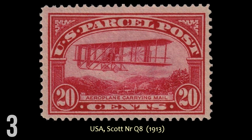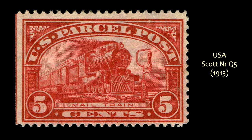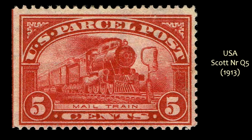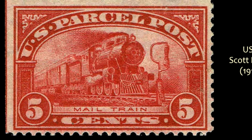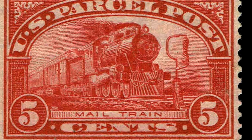The next two are from the Parcel Post Series. The first is the 20-cent stamp showing a very early biplane carrying the mail. All of the Parcel Post stamps are in this carmine color, and they're just striking images. I just love them — including this next one, the 5-cent mail train issue. I love train stamps, and this one is a very dramatic image and a beautiful stamp.